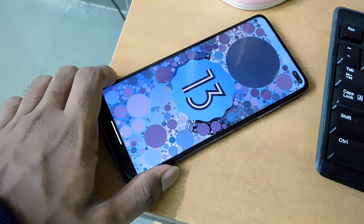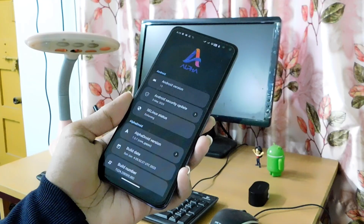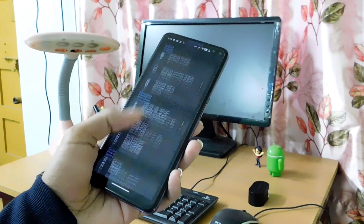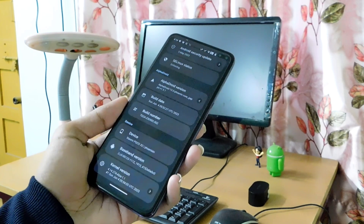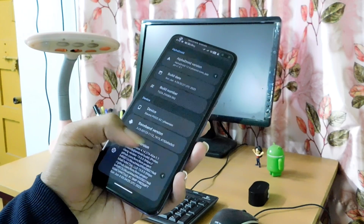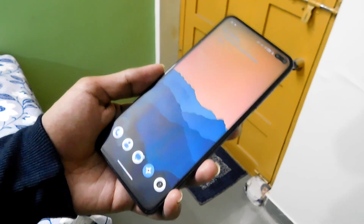You get the stock Alpha launcher installed in the ROM along with a set of wallpapers. Going to Settings > About Phone, we find the Alpha Droid logo at the top. This is an Android T-based custom ROM. The Android security update is 5 May 2023. Alpha Droid version is 1.5.1. Build date is 4 June. Kernel version is 4.14.274, Alza 1.1. Everything seems fine here.